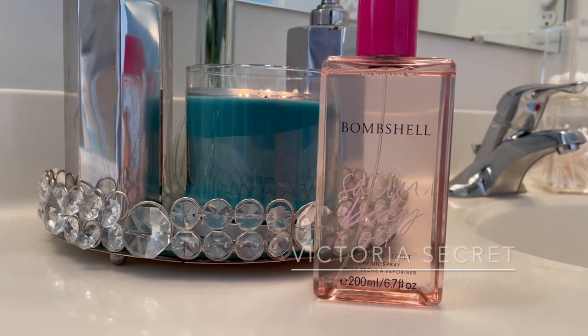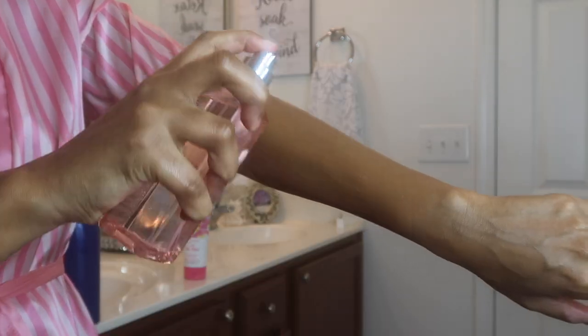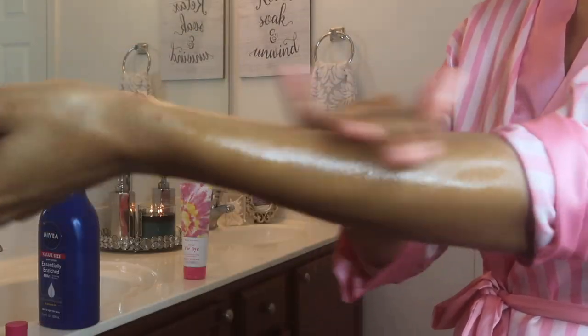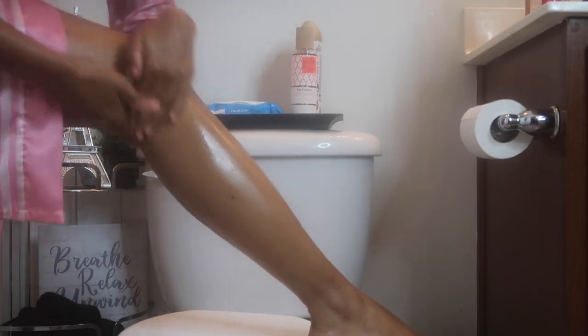If I'm going out somewhere, I apply a body oil spray to my body. I like to use the ones from Victoria's Secret — they are my favorite. They smell the best and make your skin look so glowy and dewy. These are a holy grail of mine; I always get so many compliments on how shiny my skin looks.